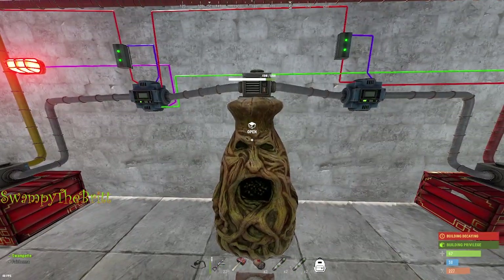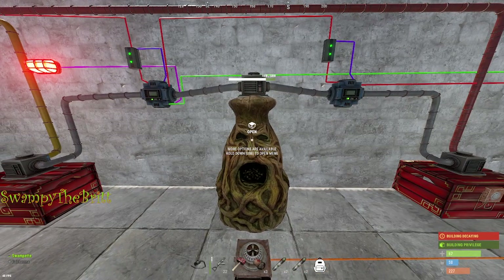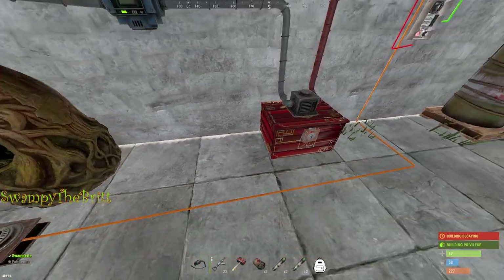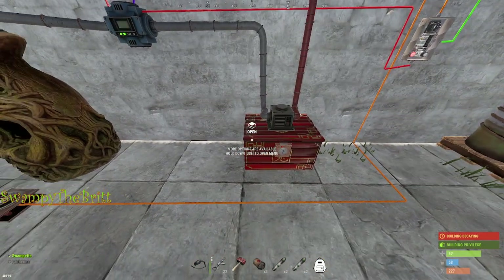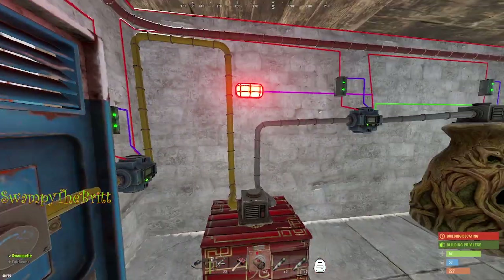The furnace is lit by this igniter — I'll show you how that works in a moment. Once the wood is cooked into charcoal, it moves through into this storage box, and from there it is fed back into the vending machine for additional sales.